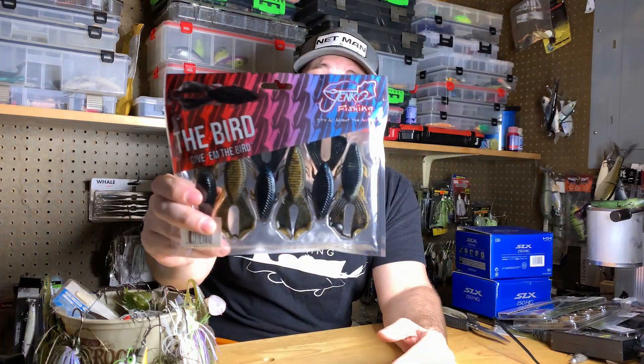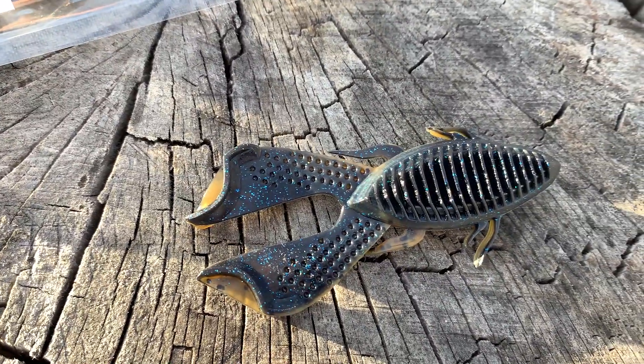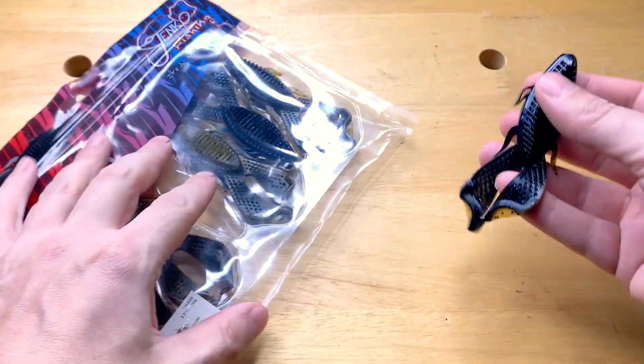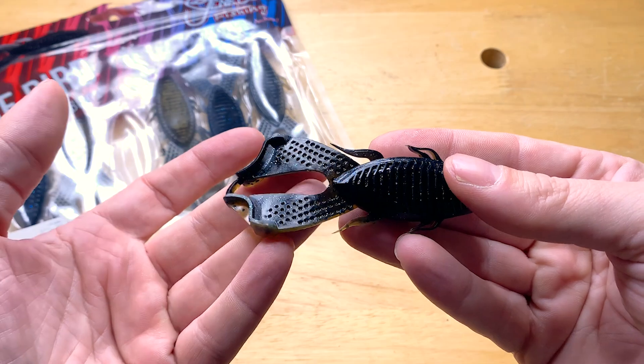The last one comes from a company I really didn't expect to have an awesome soft plastic bait — and I mean that with no disrespect, because they've always been known as kind of a hard bait and crappie fishing company. This is the Bird from Jenko Fishing. It's got some cool things going on, and I was like, man, I've got to check this out. This is probably going to be a little sleeper bait for a lot of guys.